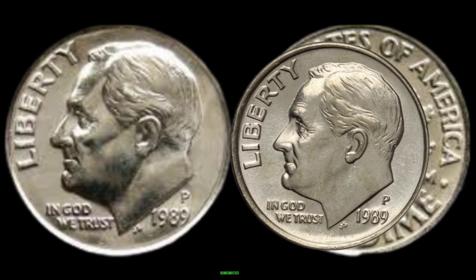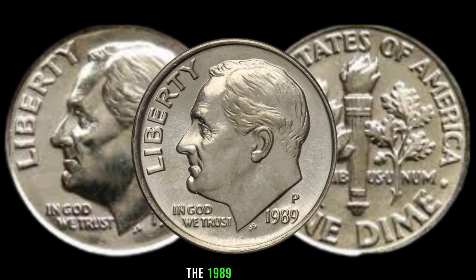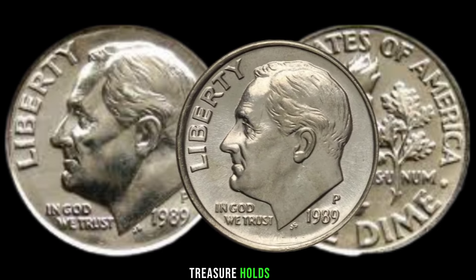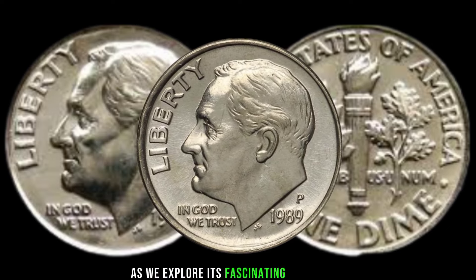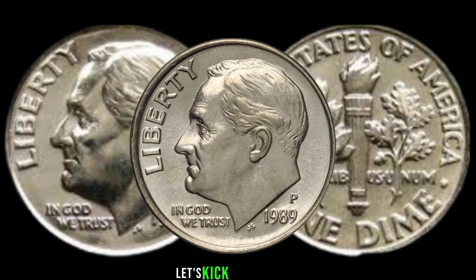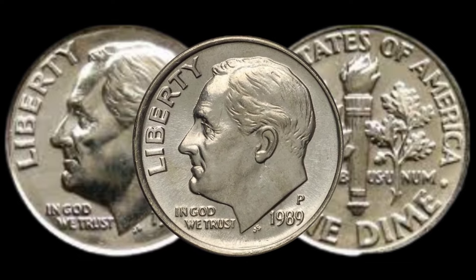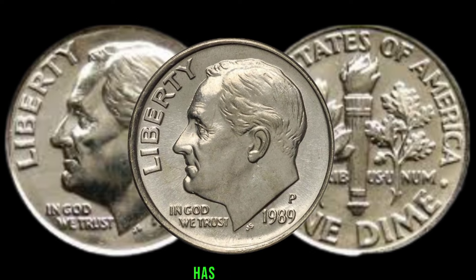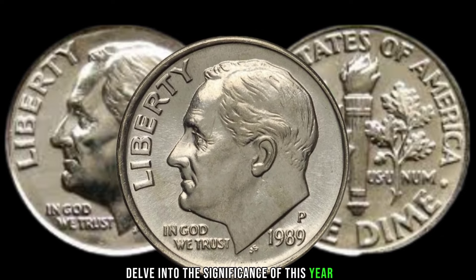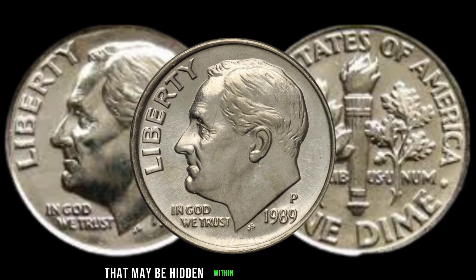We're diving into the world of numismatics to uncover the hidden potential of a seemingly ordinary coin. You won't believe the secrets this tiny treasure holds, so stick around as we explore its fascinating history. Let's kick things off with a quick history lesson. The 1989 P1 dime, minted by the Philadelphia Mint, has its roots in a pivotal time for the United States.